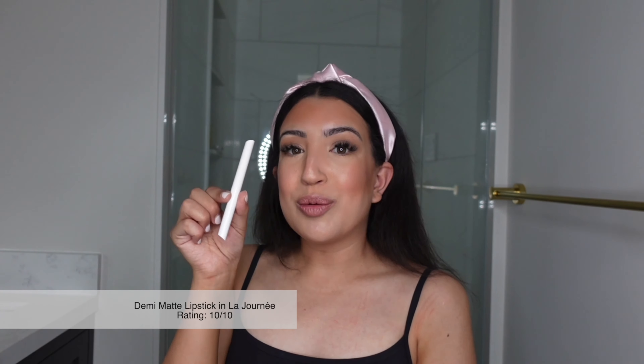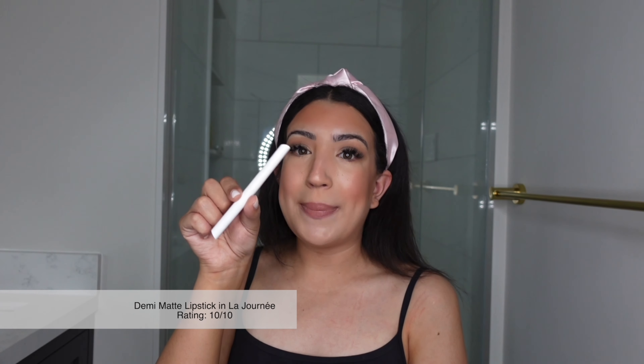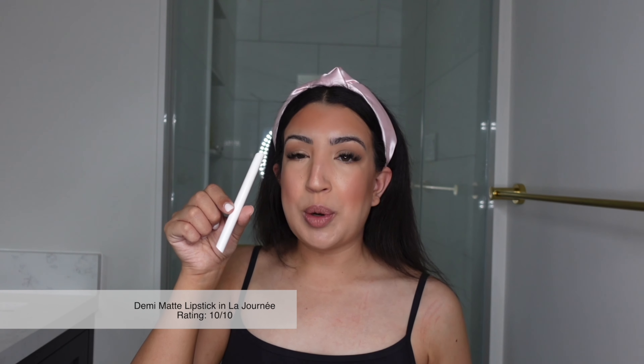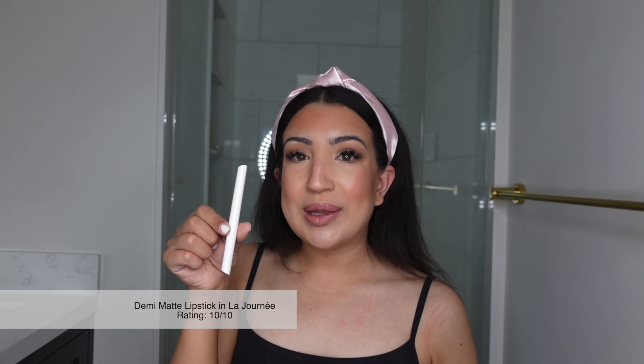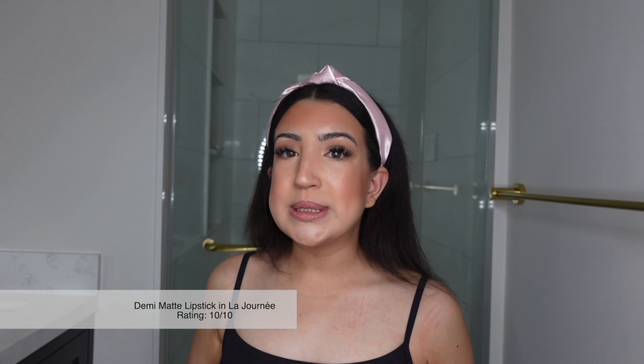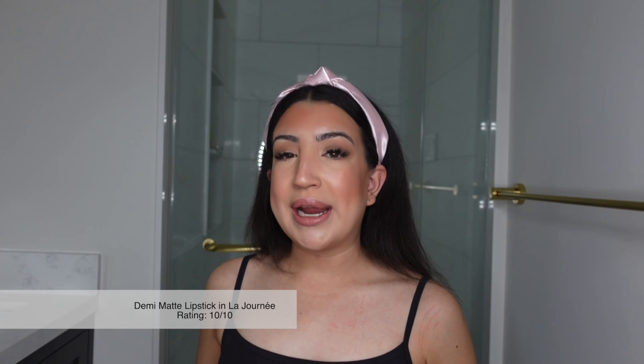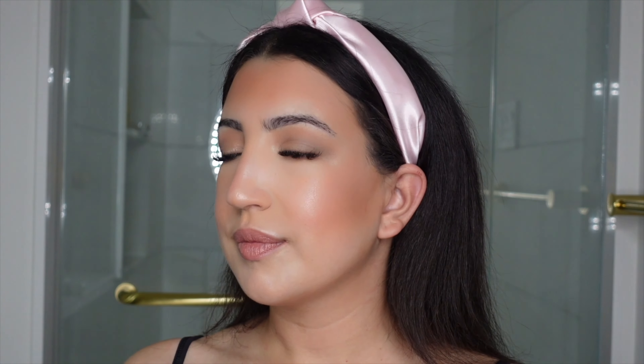I really enjoy applying this demi matte lipstick. It was a little confusing to put together at first since I didn't watch a tutorial beforehand, but I would rate this a 10 out of 10. It's super compact, very smooth to apply, and the color is exactly as it looks online — a beautiful pinky-brown nude. I also love that it doesn't dry down completely; being demi matte, it has a little glow to the lips and is very comfortable. Here's the final look of the makeup all together using the Zara makeup collection.